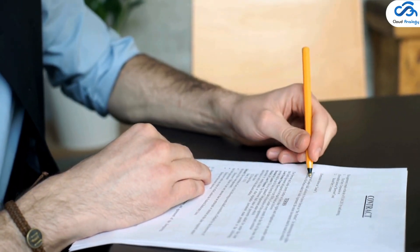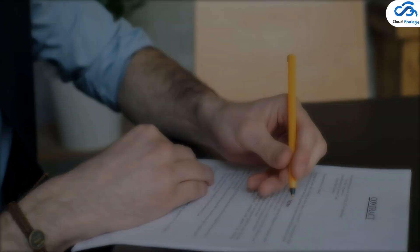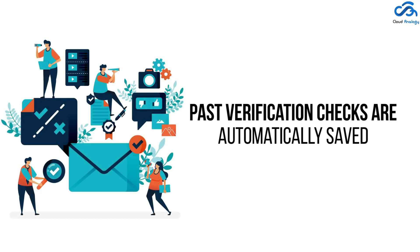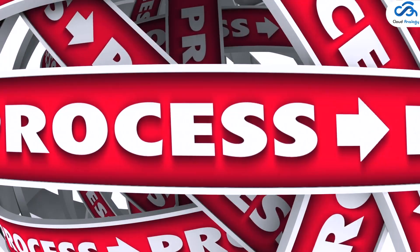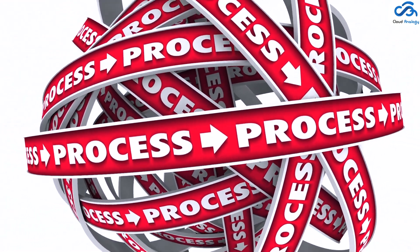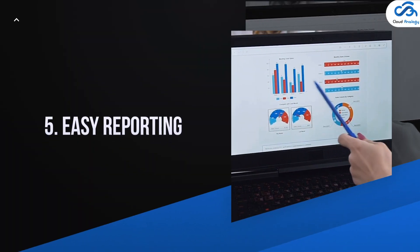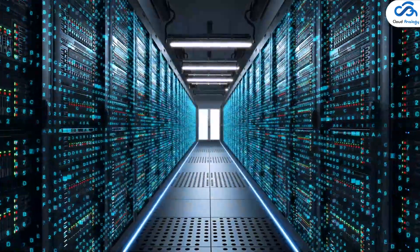Number four: gain a holistic view of due diligence. Grant makers can choose from pre-configured templates that vary by program, grant size, budget, and more. Past verification checks are automatically saved so grant managers don't have to repeat the process when a previous applicant applies again.